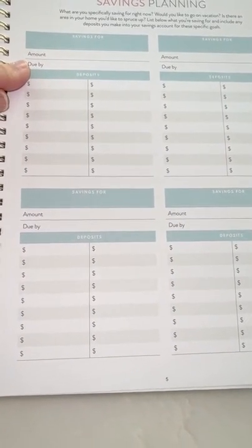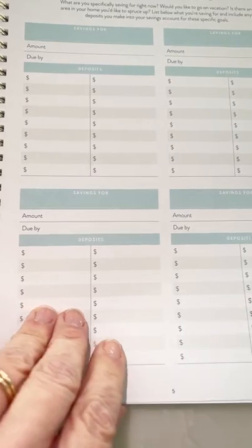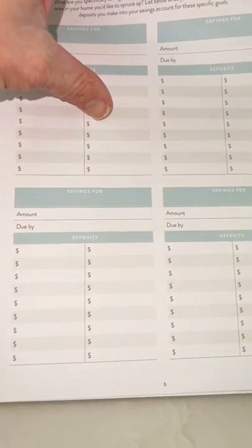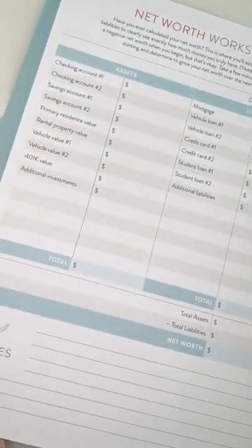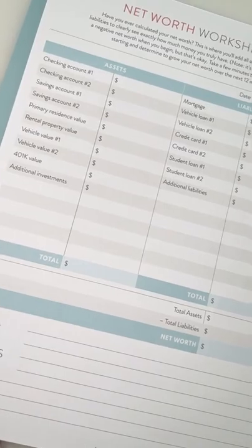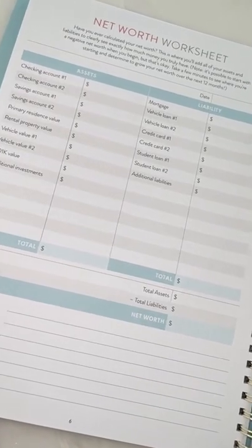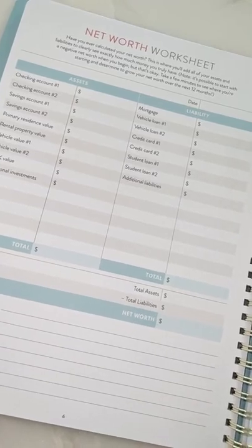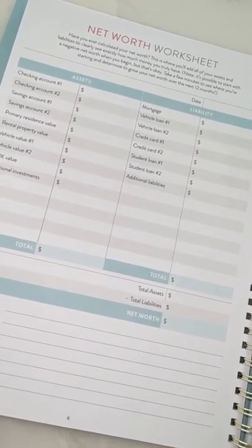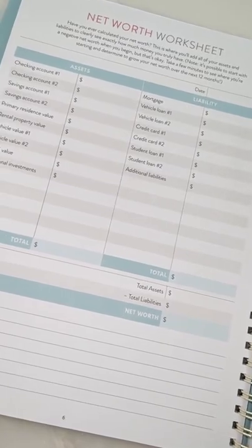Let's say you're saving for a Disney trip in August — you'd write your deposits here so you'll know when you reach that goal. Then there are budget stickers — these are the only stickers included for the budget. Then my favorite page: the net worth spreadsheet. This is where you write down every single penny you have right now — $17 in savings, $170 in checking, $1,000 in a car, $150,000 in your home — you write down exactly what your net worth is.